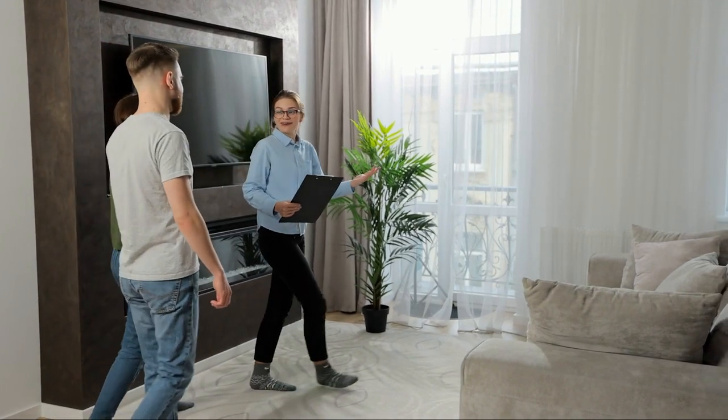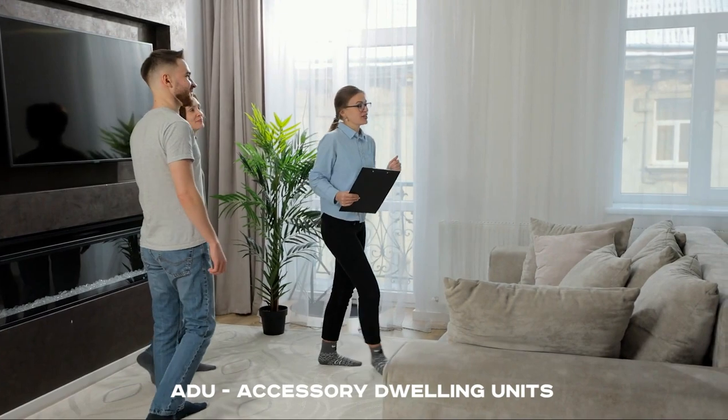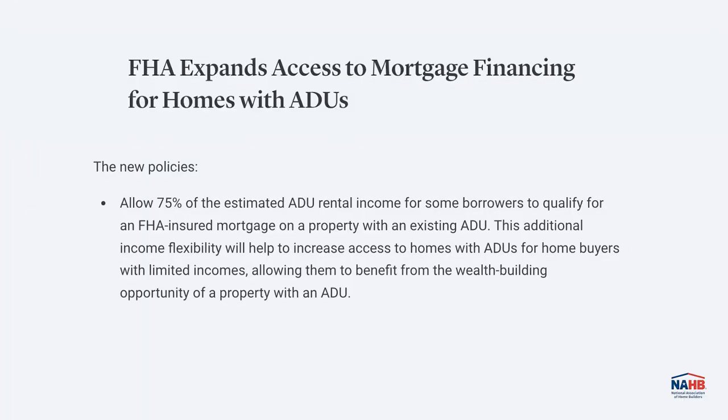Suppose you're on the hunt for a new home and you're eyeing a property that already has an ADU — that's a fancy term for an accessory dwelling unit. Thanks to a new policy from the FHA, you can now count 75% of the estimated rental income from the ADU toward your ability to qualify for an FHA-insured mortgage.